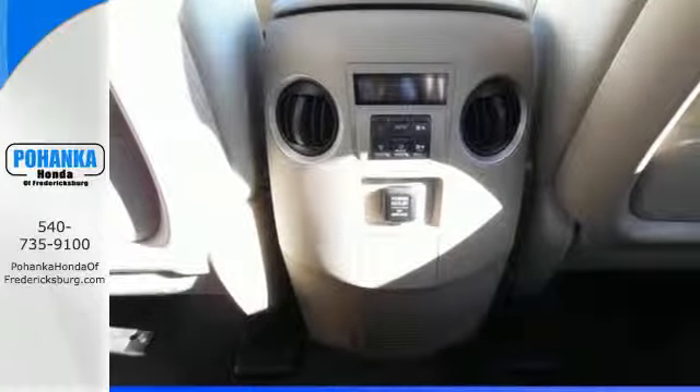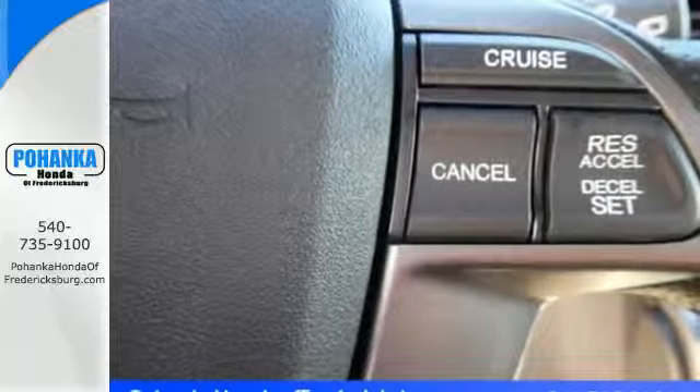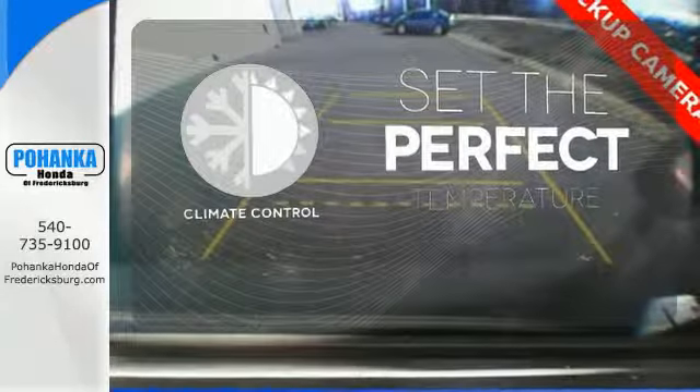Its cabin surrounds passengers with multi-zone climate control and aids the driver with a backup camera and 8-inch multi-information display. The climate control lets you set the temperature exactly where you want it.